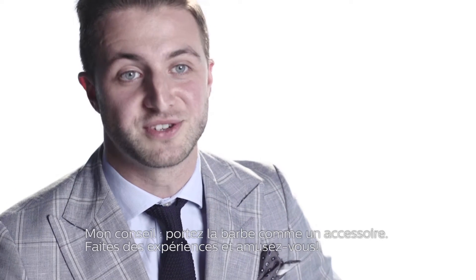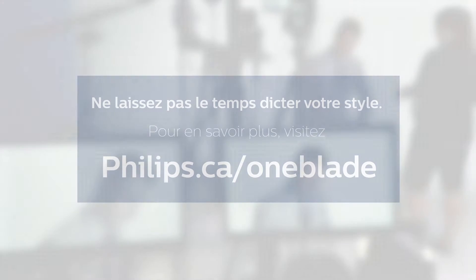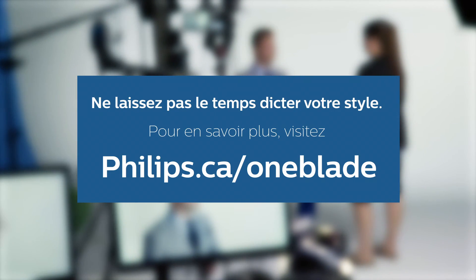My advice is to wear your facial hair like an accessory. Have fun and experiment. Don't let time dictate your style. And visit phillips.ca/oneblade for more information.